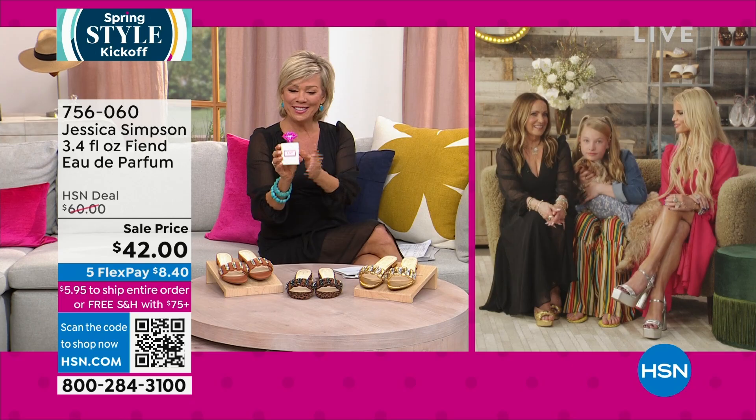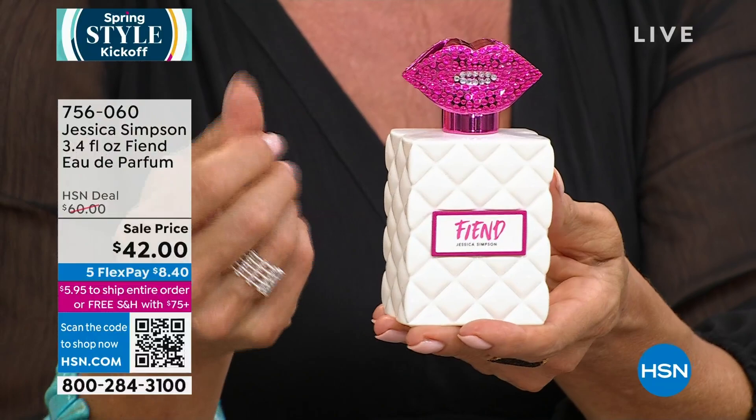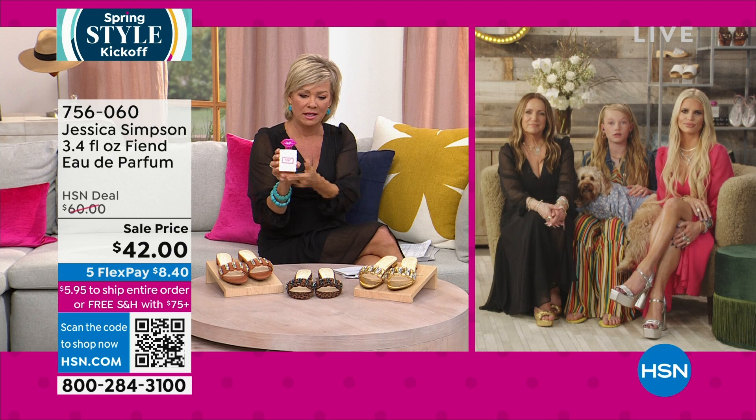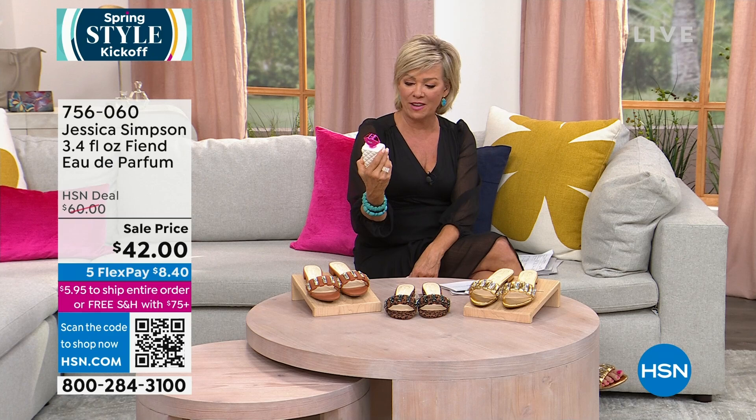It's bedazzled and cute — a quilted bottle. Very cool. I love that you know I'm very picky about musk. There's also a smokiness to it — I love this. It is available on sale and on Five Flex; 400 remain. Item 756060 is all you need to know to get Fiend by Jessica Simpson. Very sexy.